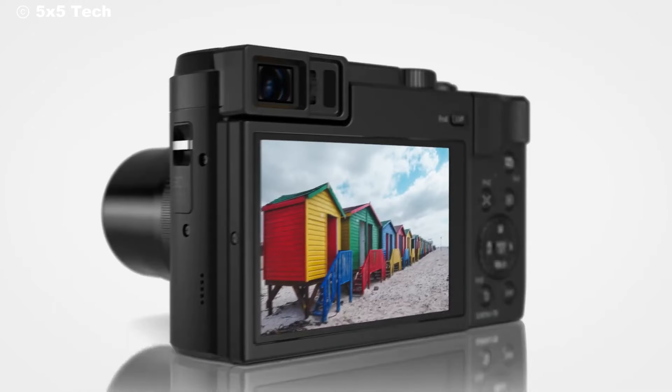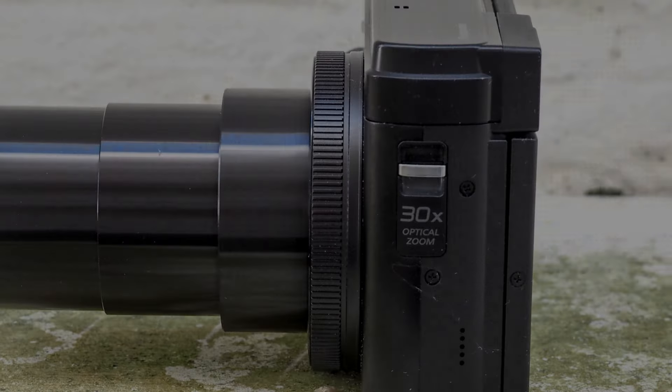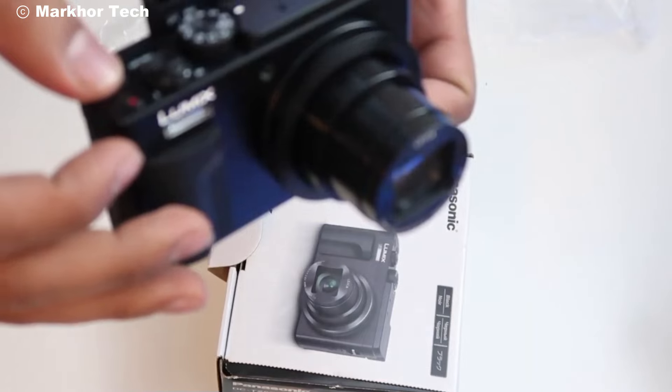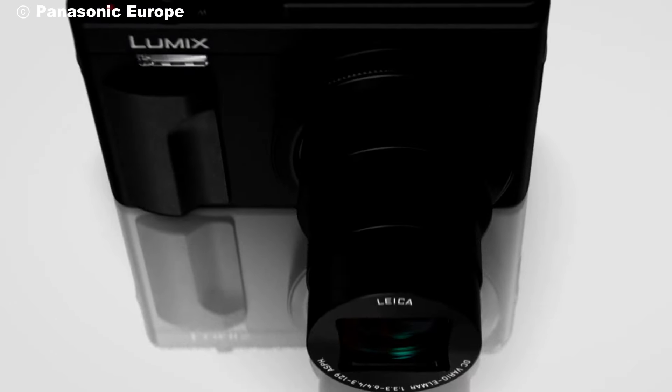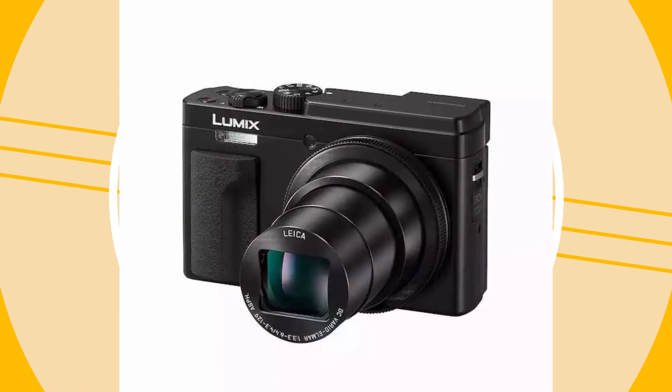Finally, we have connectivity options, which are essential for a travel camera like this. The TZ95 has built-in Wi-Fi and Bluetooth, letting you transfer images directly to your smartphone. This makes it easy to share photos while you're on the go without needing to carry extra cables or adapters.